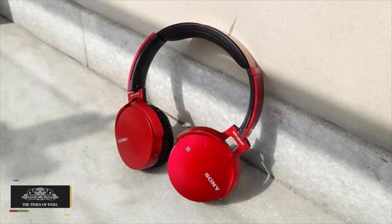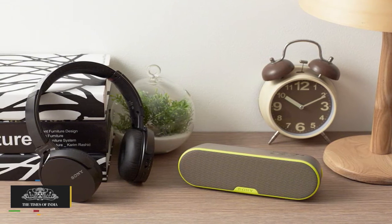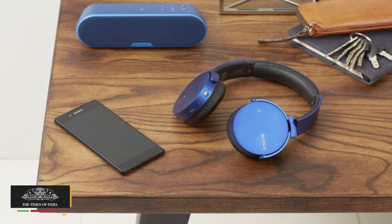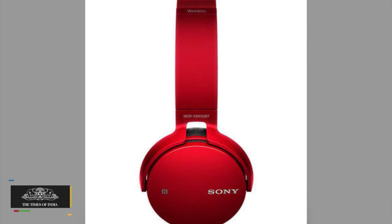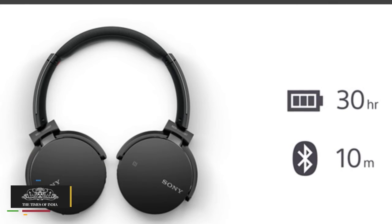Moving on to the specifications, the Sony MDR-XB650BT excels in the sound department, starting from a frequency response of 20–20,000 Hz, impedance of 24 ohms, sensitivity of 95 dB per mW, with a 30mm dynamic closed-type audio driver. Along with this, Sony claims to offer a battery life of 30 hours.